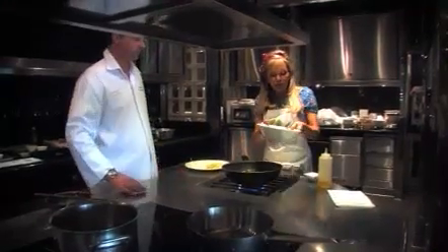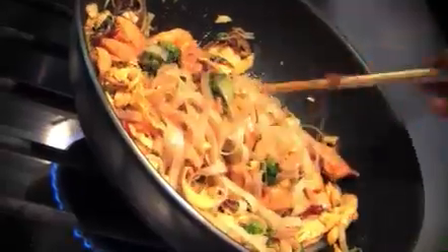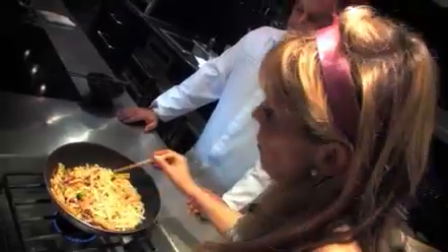Now we've got the chicken which we cooked — we marinated the chicken and cooked it with some shallots. It's quite quick and easy to cook, and very tasty.